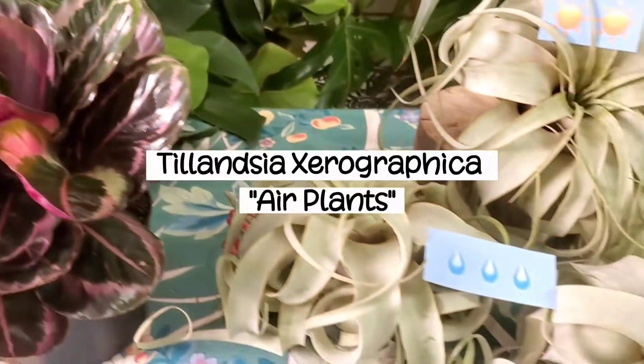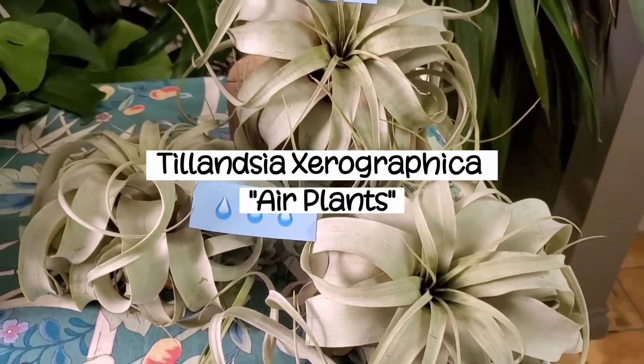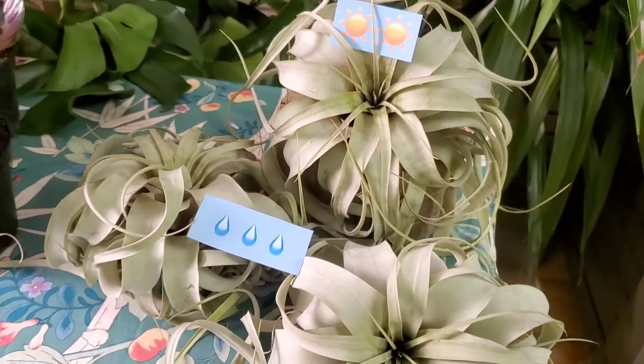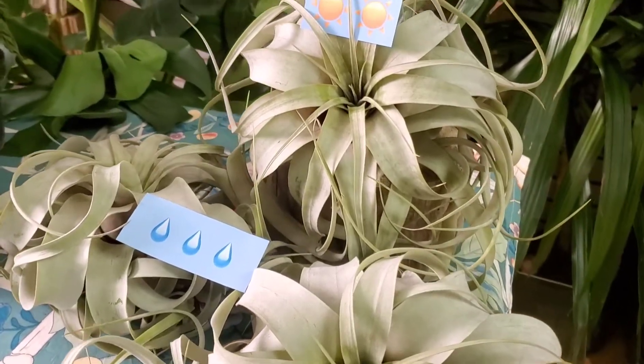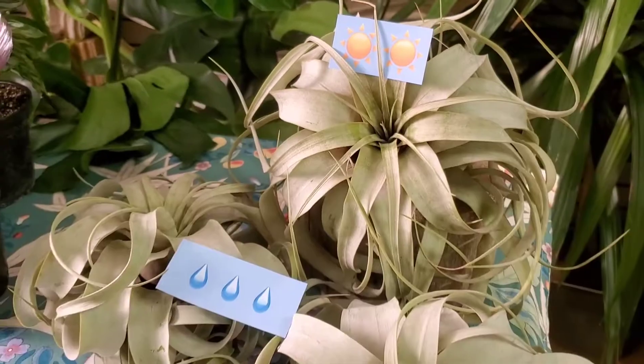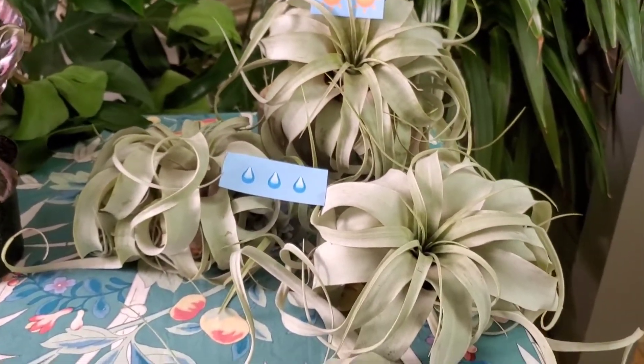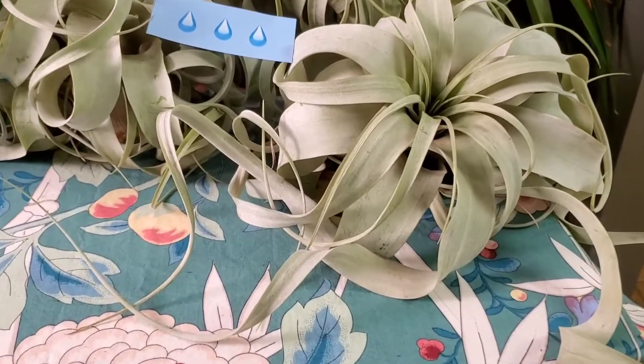Another medium light plant, and one of our most unique plants in the store, are these gorgeous Tillandsia Xerographica air plants. Air plants got their name because they do not require any soil or substrate to survive. Once a week, you fill a bowl or your sink with clean, room temperature water and soak the entire plant for 15 to